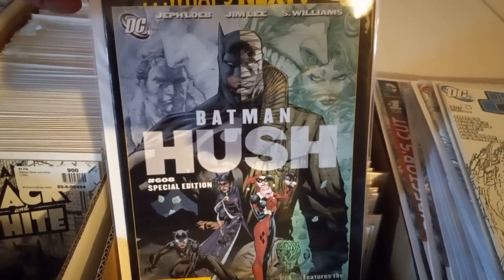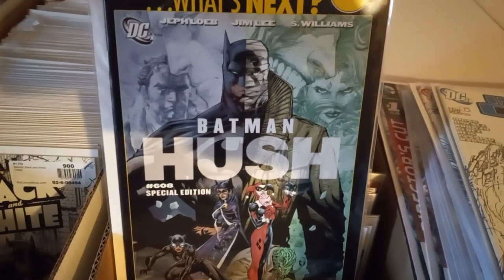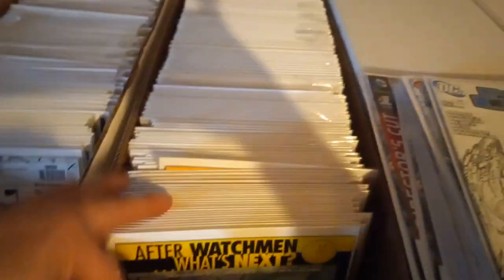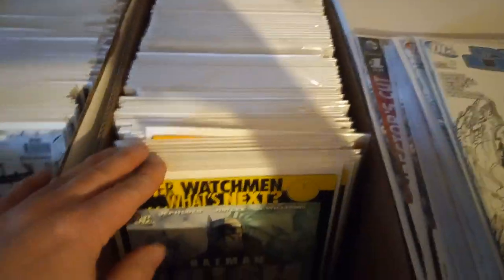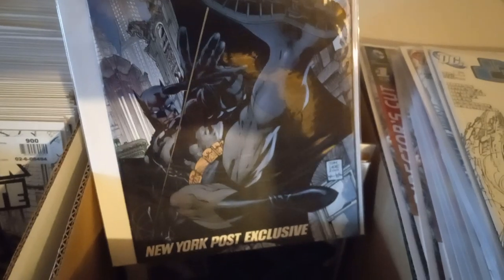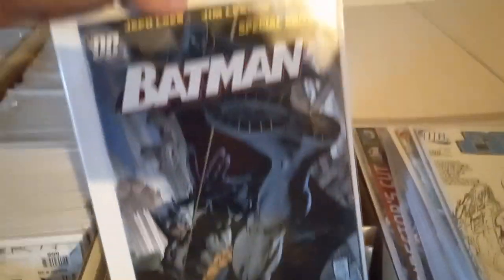First appearance of... I forgot his name. The Riddler became somebody else — I remember reading the series. I got those because they were marked. New York Post exclusive — special edition. Got three of them.